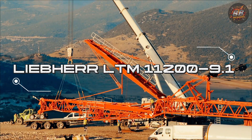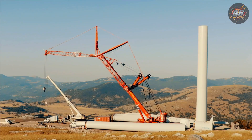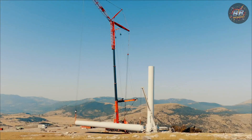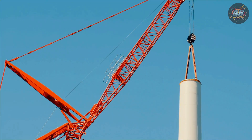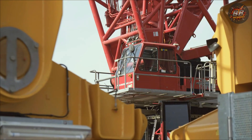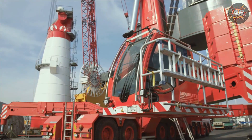Liebherr LTM 11200-9.1 — the giant that moves the earth. You're standing there and you feel it before you see it. The ground beneath your feet starts to vibrate. A low hum fills the air. It's not an earthquake — it's the LTM 11200-9.1. And the moment you realize what's coming, you're already in awe. This isn't just a crane — it's a force of nature.